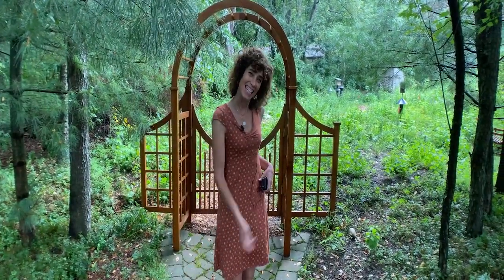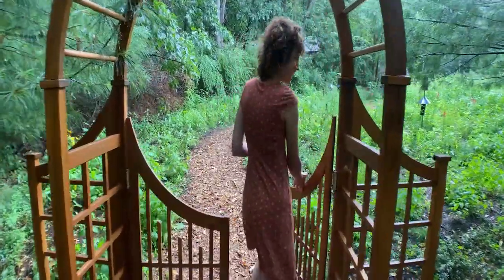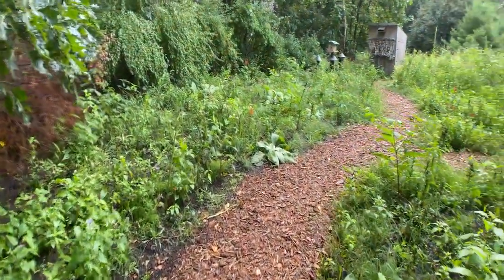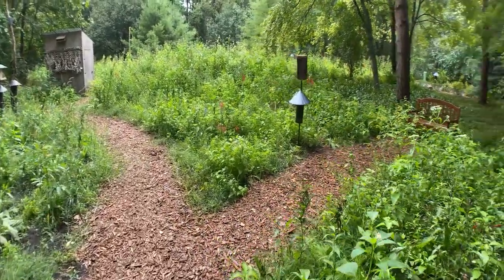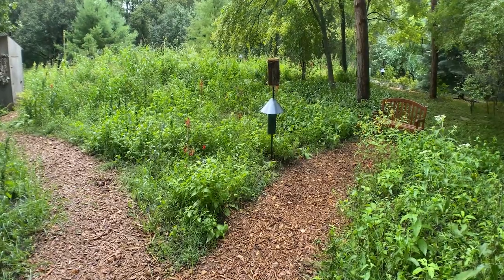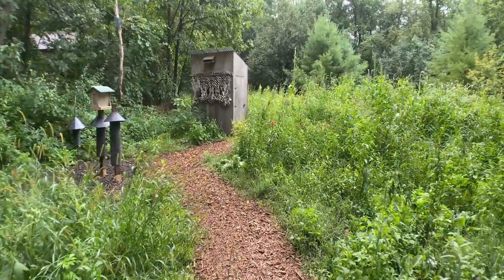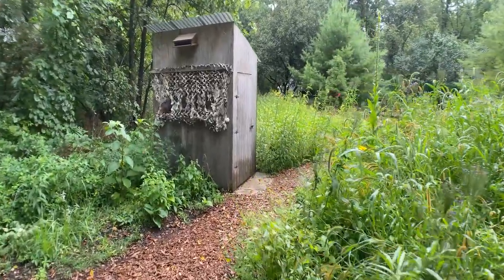And this is our meadow. We designed the meadow to support all the different butterfly species that are in our area as well as other pollinators. Nicole actually went through the entire Butterflies of Michigan book and figured out what every butterfly's caterpillar needed, what their host plant was, and what nectar plants the butterflies all needed.